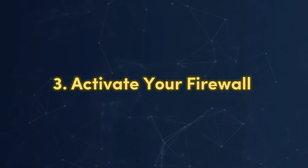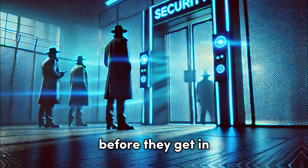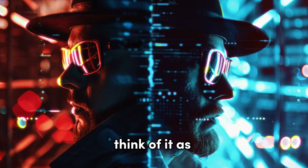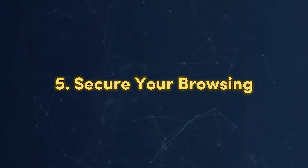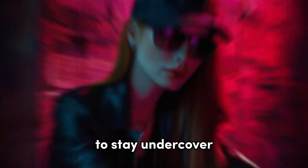Third, activate your firewall: use a firewall to act as your security checkpoint, stopping threats before they get in. Fourth, be cautious with downloads: avoid free software from unknown sources — think of it as avoiding a double agent who might be carrying spyware. Fifth, secure your browsing: use browser extensions that block pop-ups and tracking cookies, and browse in private mode to stay undercover.